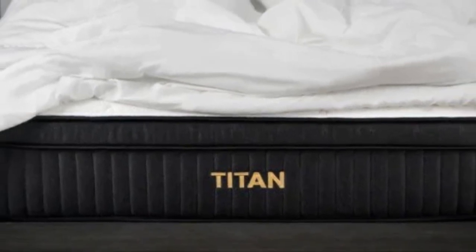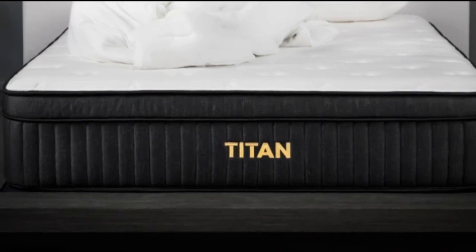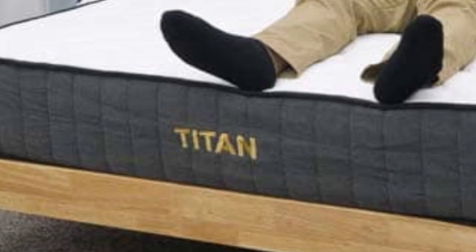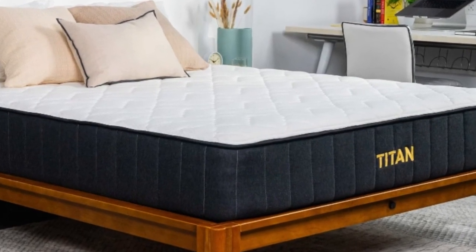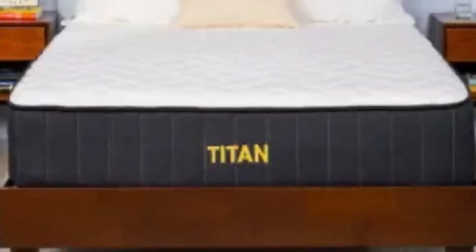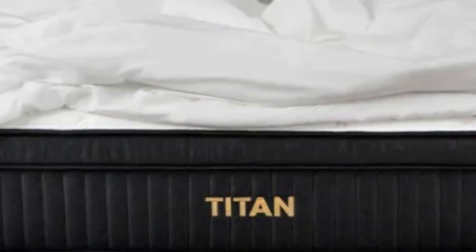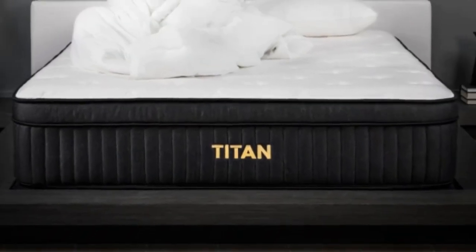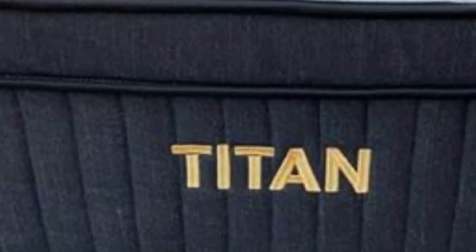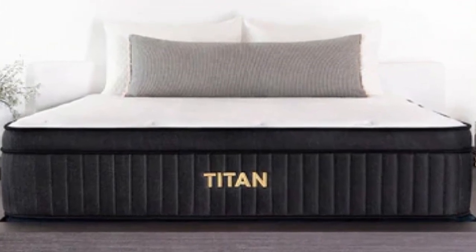The Titan Plus begins with a memory foam comfort layer, followed by transitional polyfoam. These layers contour to a minimal degree but still distribute weight evenly to reduce pressure in the shoulders, lower back, and hips. The support core consists of pocketed coils over dense base foam. Standard models are encased in soft cotton microfiber covers; for an additional fee, you can upgrade to a Glaciatex cooling cover composed of phase-change material. At 11 inches thick, the Titan Plus is a medium-profile mattress available in seven sizes, including a split California King. Below-average pricing for a hybrid and free shipping in the contiguous U.S. make this a solid choice for budget-conscious shoppers. A 120-night trial and 10-year warranty are included.